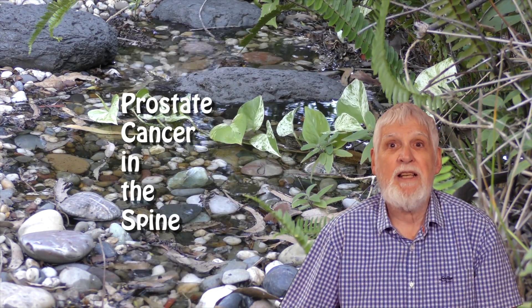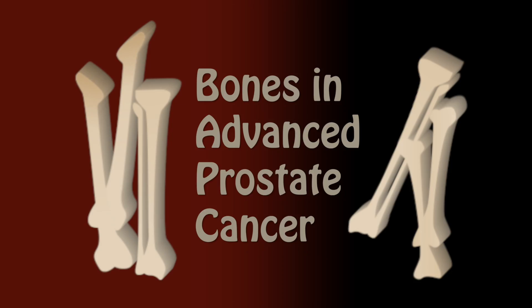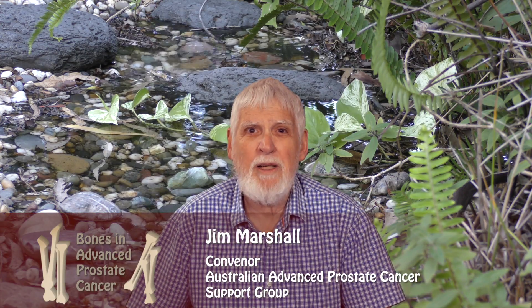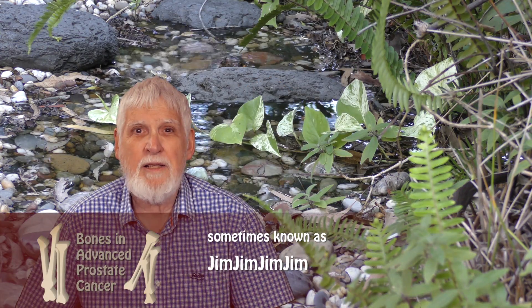This video is about prostate cancer in the spine. This video is the second of five short videos on bones and advanced prostate cancer. I'm not a doctor — I'm just a man with locally advanced recurrent prostate cancer. I ask the questions, and an expert medical oncologist answers the questions.